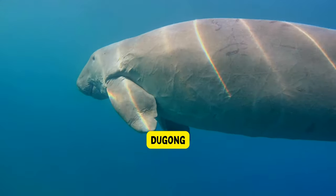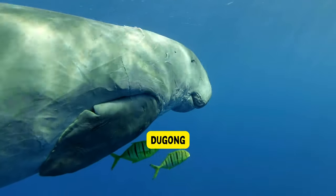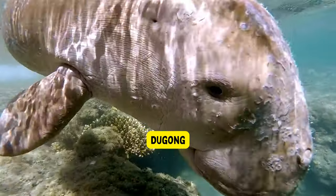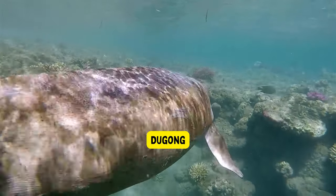Dugong. Dugongs are large marine animals that live in warm coastal waters. They are known as sea cows because they eat plants, just like cows eat grass. Dugongs are excellent swimmers and can stay underwater for a long time. They are gentle creatures and are related to manatees, another type of sea animal.